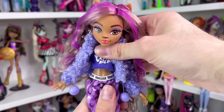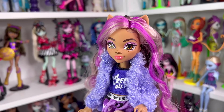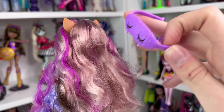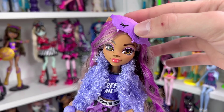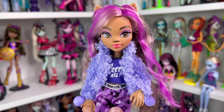For G3 Monster High articulation: they have head articulation, can move at the bust, shoulder, elbow, and wrist, and can sit and bend their knees. I tried on her little sleeping mask, but it's not fastening in the back — it won't even reach. This would be about as well as I can get it on. Anyways, now that we've looked over Claudine in full depth, let me put her on a stand and pose her and we can end off this review.